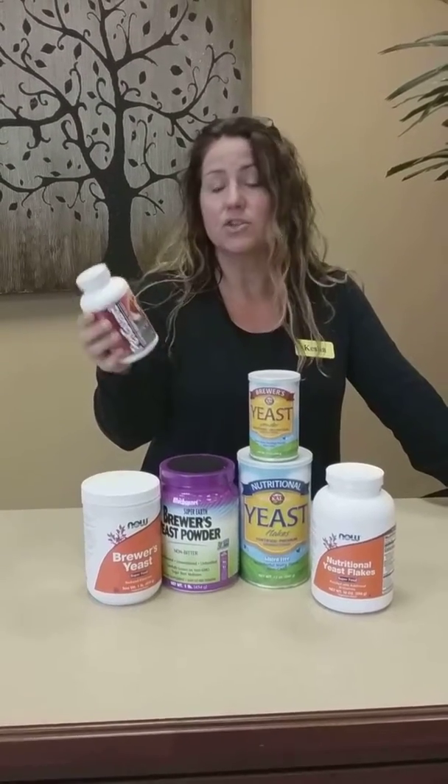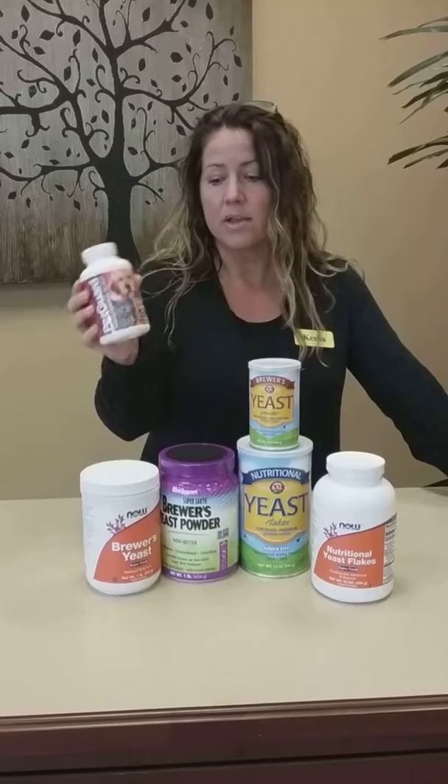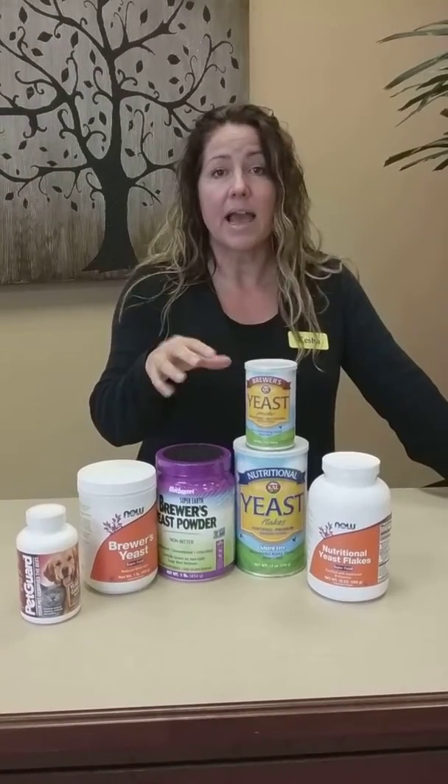The dosage and suggested uses are on the bottle. You can also use either one of these — a half a teaspoon to 10 pounds of body weight — sprinkled on their food and it'll do the same trick.